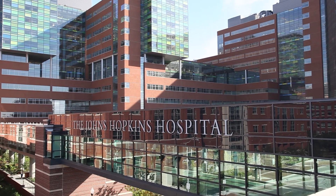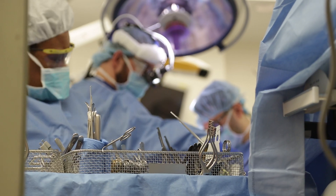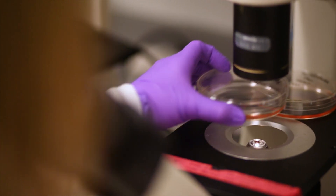At Johns Hopkins, our team of highly trained experts have been providing patients alternatives and peace of mind for years.